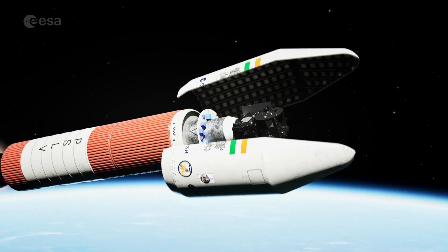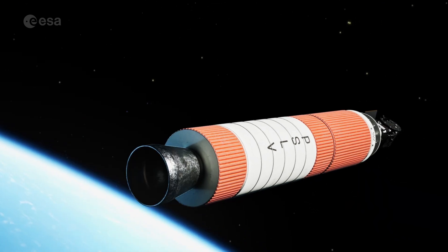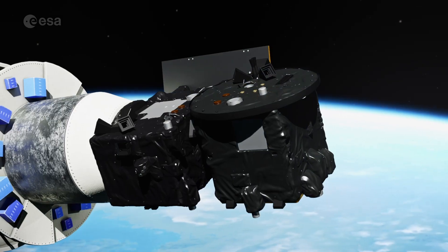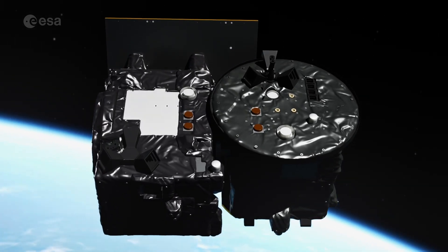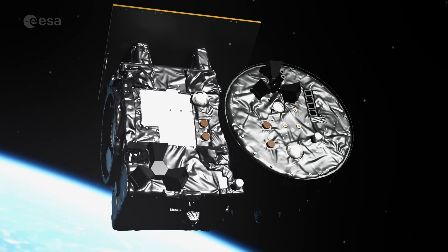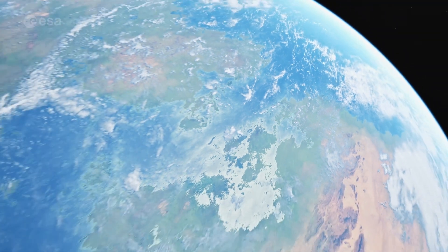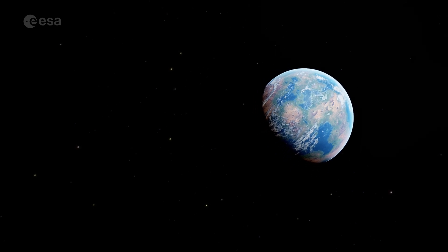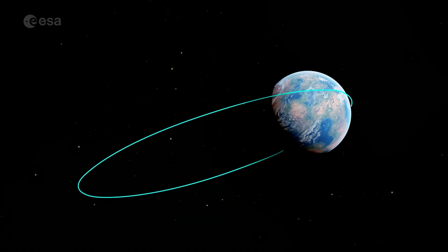With Proba-3 as its sole passenger, the launch vehicle can perform a tailored orbit insertion, setting the mission on course. The two Proba-3 satellites will travel to space stacked together. The satellite's orbit is highly elliptical, taking them to a maximum of 60,000 kilometres from Earth. Gravitational, magnetic, and atmospheric perturbations are much lower this far out, making possible the precise positioning needed for formation flying and observing the Sun's corona.